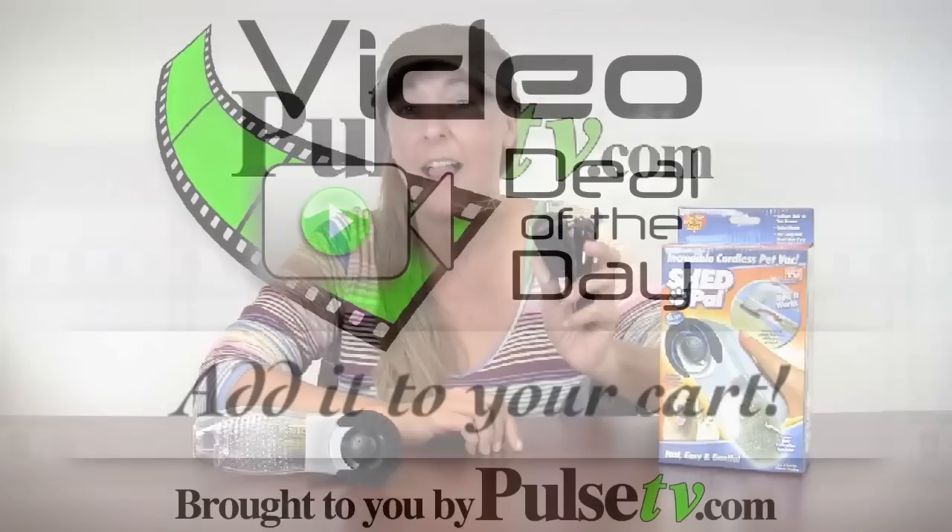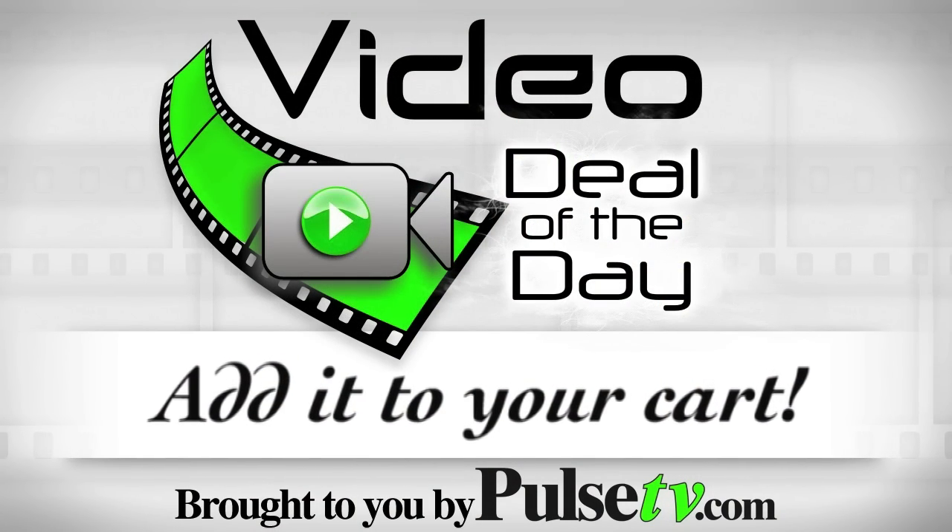Today's deal: you'll be able to get the AC adapter for free. On TV they make you pay an extra $10 for this. Head on over to PulseTV and grab yours today.